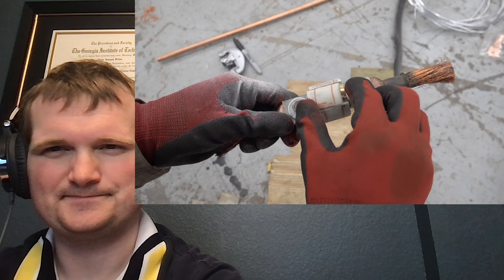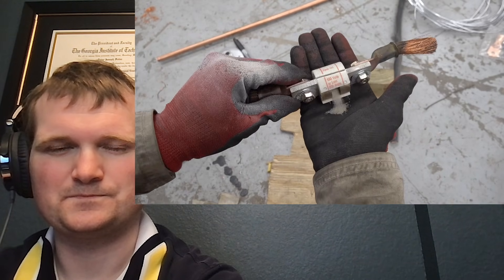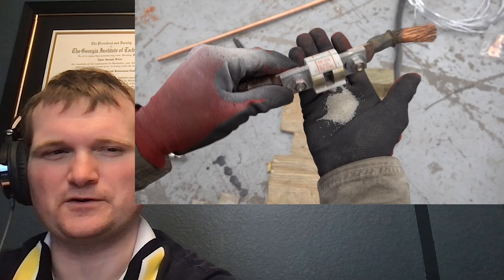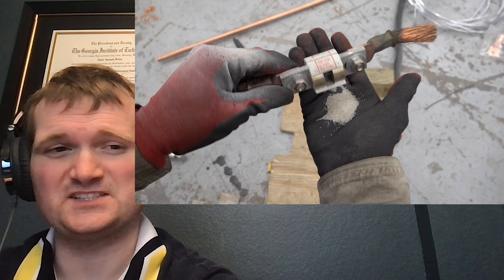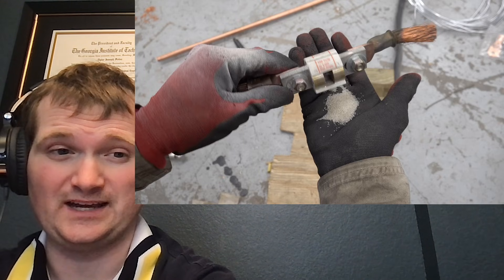He cuts open the fuse to see what's inside. As you can see, it's filled with sand, which prevents it from getting spicy when it blows — basically control rods for an electrical circuit. It absorbs the heat and smothers the arc, just like boron keeps a reactor shut down when you trip the reactor. Some of the sand actually melted to the fuse element.